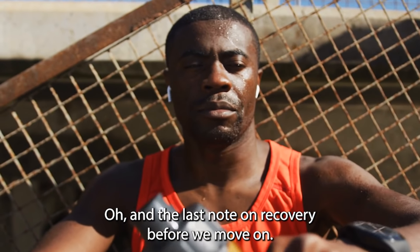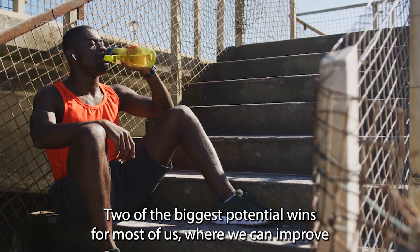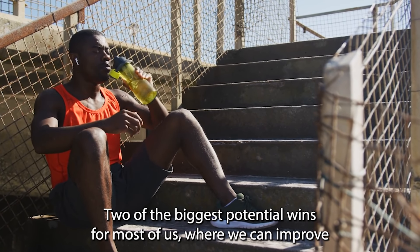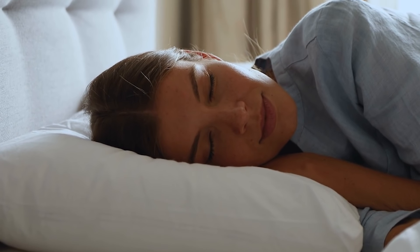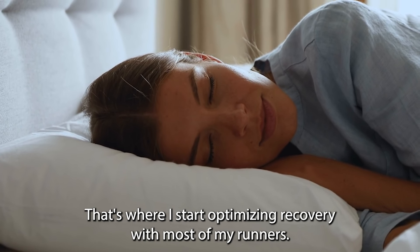Two of the biggest potential wins for most of us where we can improve our recovery is by improving our hydration and quality of sleep. That's where I start optimizing recovery with most of my runners.